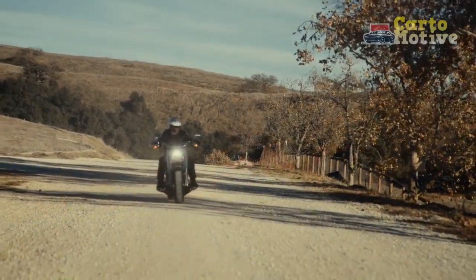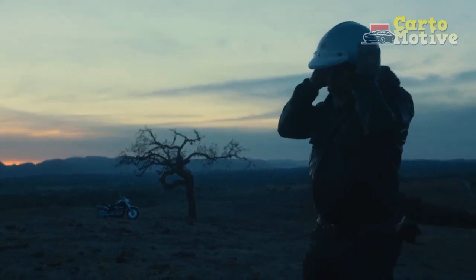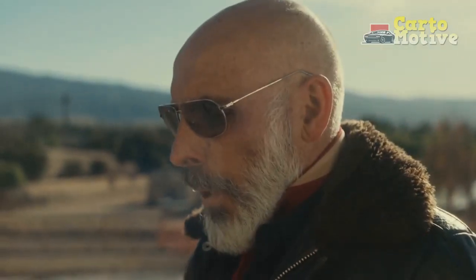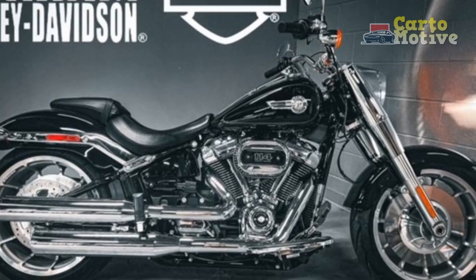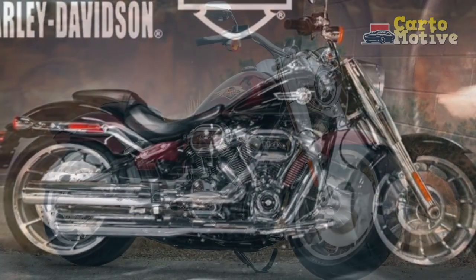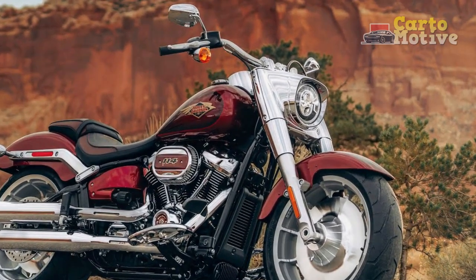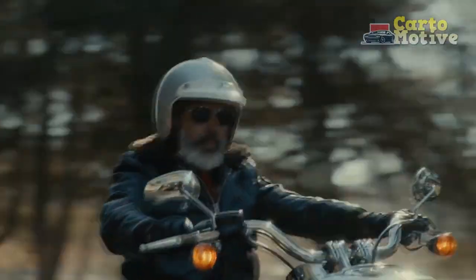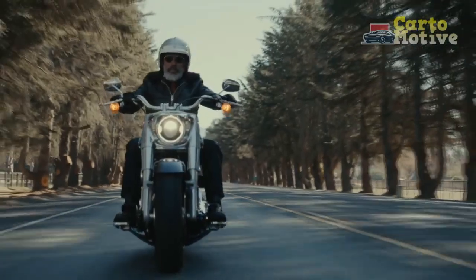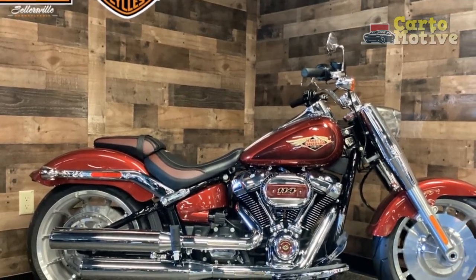Design and aesthetics. One cannot talk about the Fat Boy without mentioning its iconic design. The bike has a commanding presence with its chunky front end, wide handlebars, and massive 18-inch solid-disc wheels. Its signature feature is the large, round LED headlamp, flanked by chrome accents, which give the bike a distinct, retro-modern look. The bodywork is a blend of smooth curves and hard edges, creating a unique visual appeal. The fuel tank sports the classic Harley-Davidson logo, and the chrome finishes are extensive, adding a touch of luxury to the rugged aesthetics. The overall design is a testament to Harley-Davidson's commitment to crafting bikes that are more than mere modes of transportation — they are works of art.